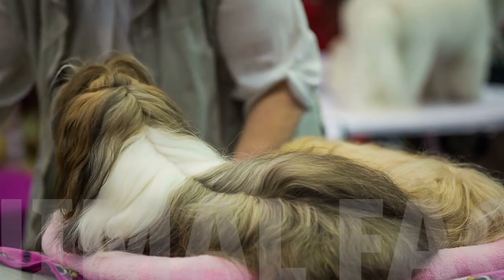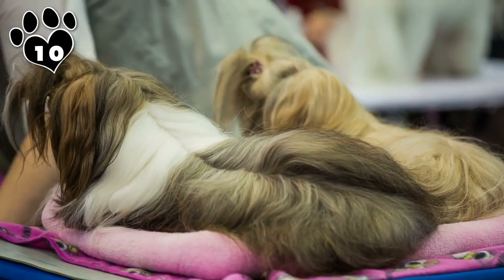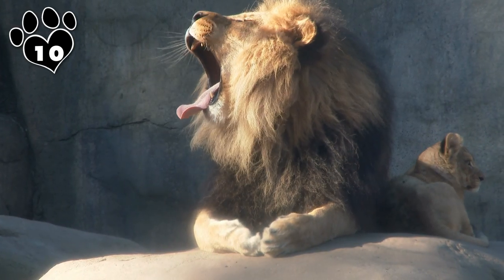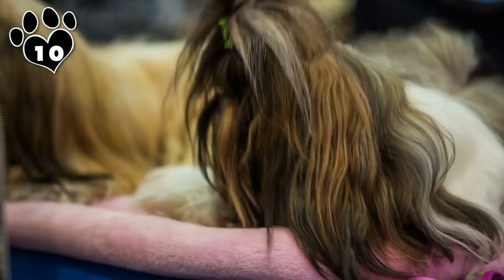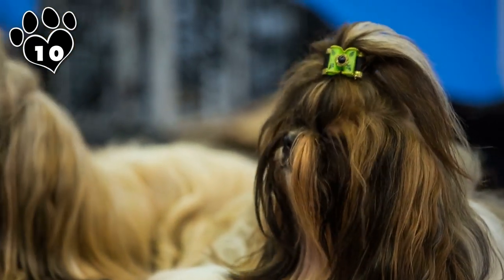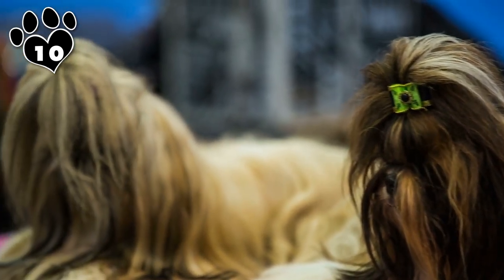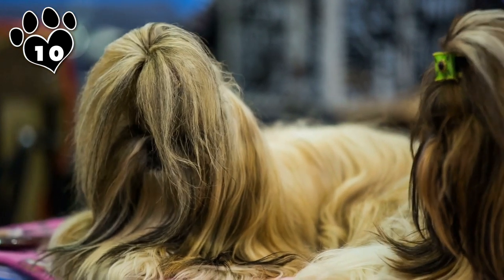Let's start our countdown at number 10 with an adorable beast that's named after another beast — the Shih Tzu. Shih Tzu means Lion Dog in Chinese, and it's easy to see why they were named after the King of the Jungle. This toy breed has a stocky little frame, round face, big dark eyes, and a thick, luxurious double coat that looks like a mini version of a lion's mane.